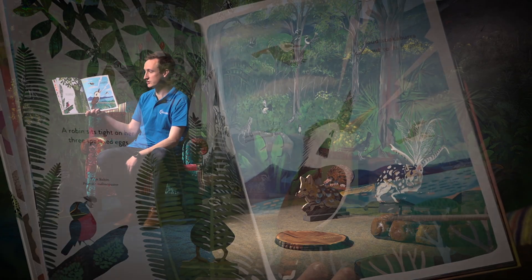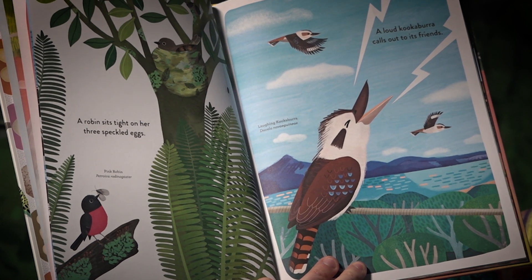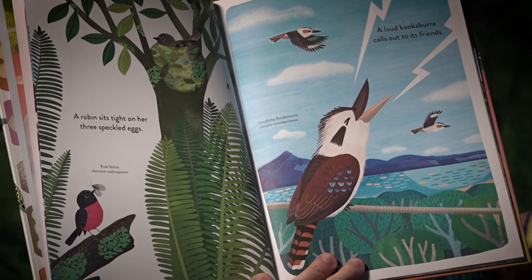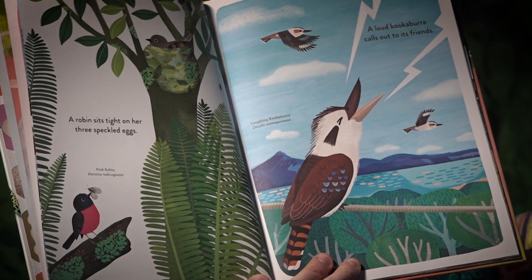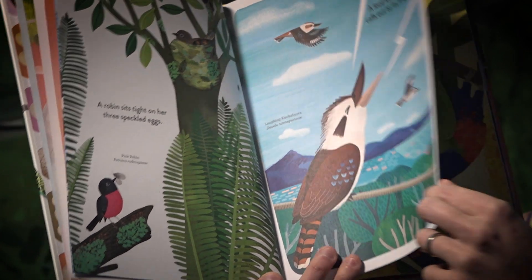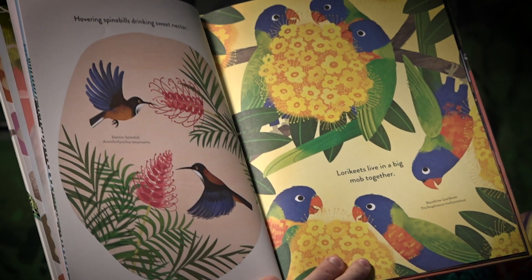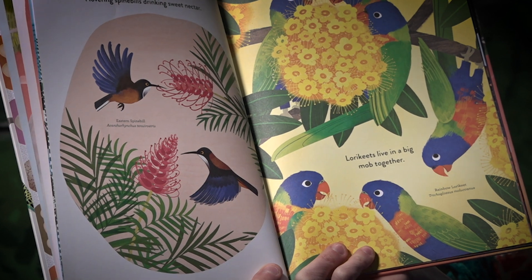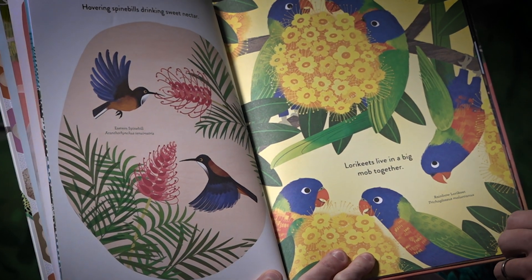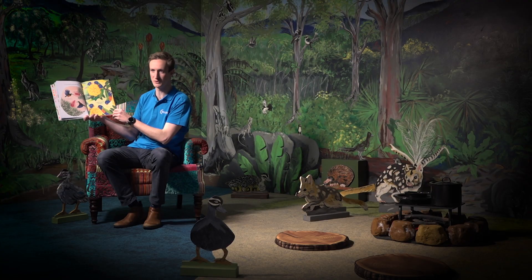A robin sits tight on her three speckled eggs. A loud kookaburra calls out to its friends. Hovering spine bills drinking sweet nectar. I wonder if you have a sweet drink that you like.